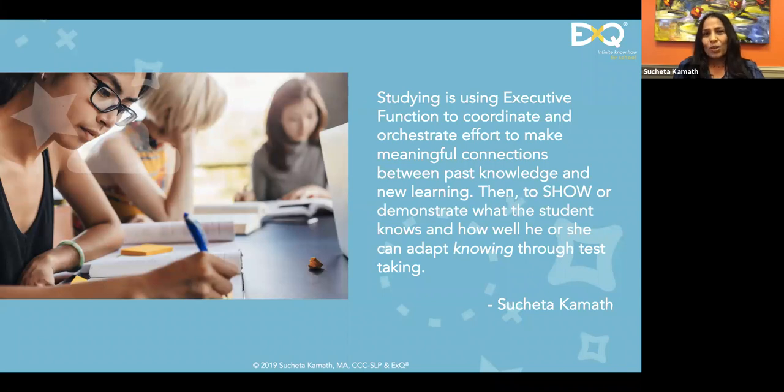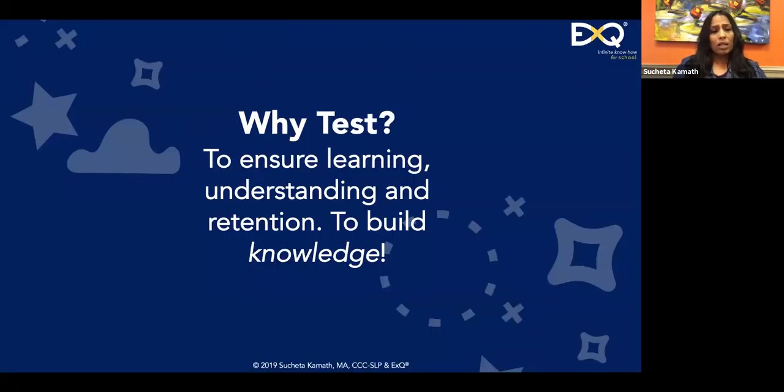And then to show that knowledge — to demonstrate it — using a measure that assesses it: that's what test-taking is. Showing the knowing requires executive function as well. So why test? I've been doing this for 20 years, and I often ask students from elementary to college why their teacher gives them a test, and I often don't get a satisfactory answer.